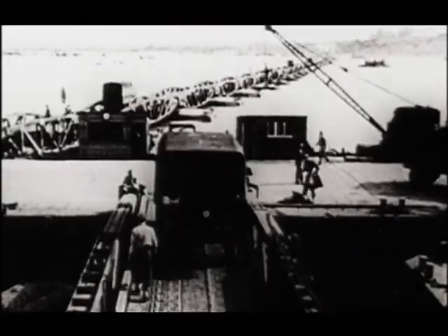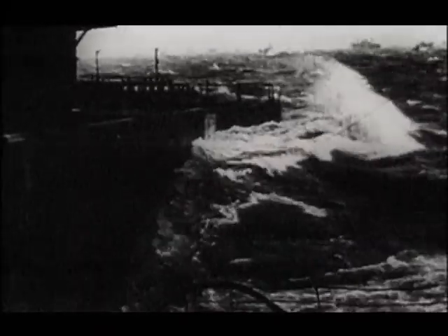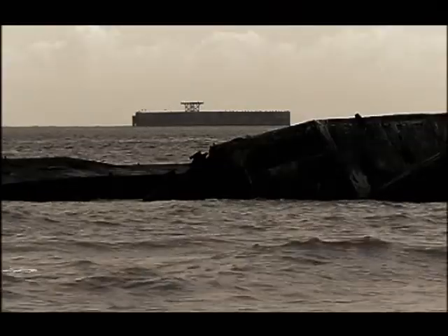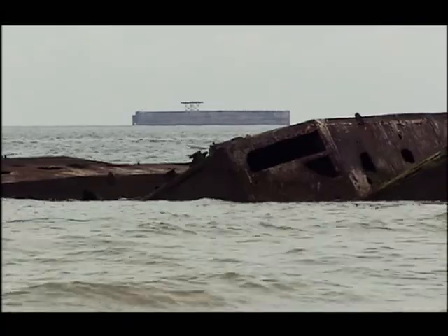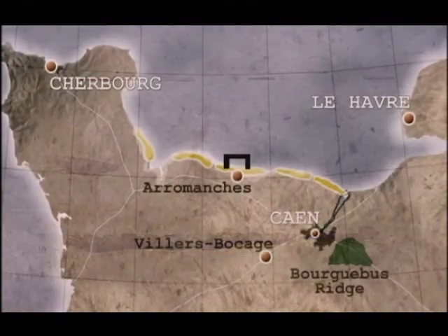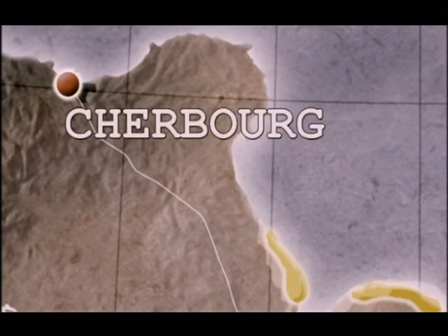But just as supplies were starting to build up, the whole experiment came very close to disaster. On the 19th of June — D-Day plus 13 — Mulberry was hit by the biggest summer storm in living memory. The second Mulberry Harbour in the American sector was severely damaged, but Arromanches repairs started almost immediately and it was back in operation within a week.